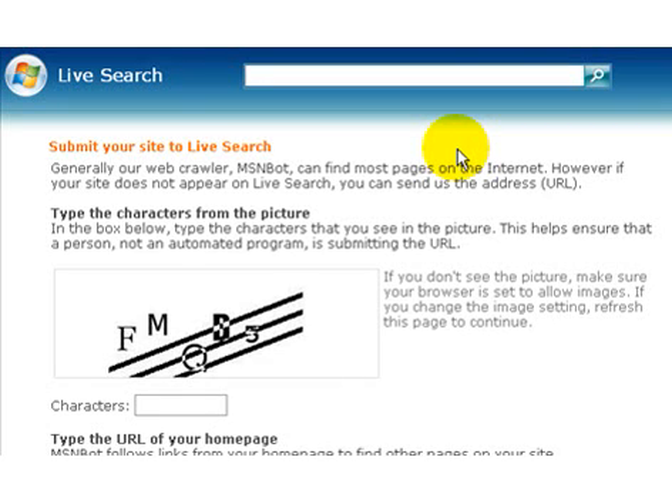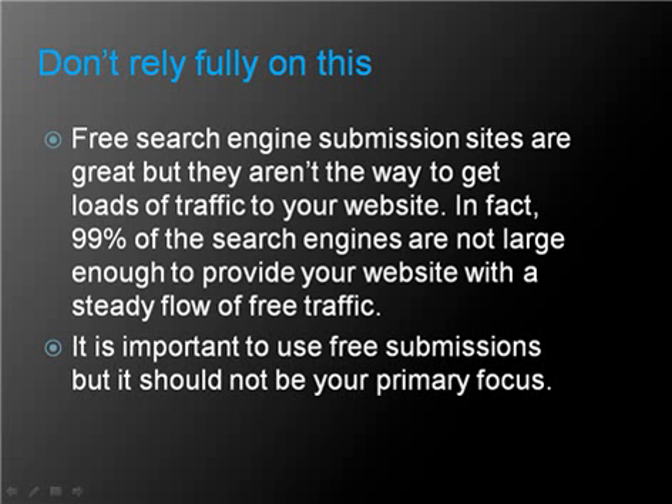It's not something that you really need to do, but it's always good to do different things just so that you fill all the gaps. Free search engine submission sites are great, but they aren't the way to get loads of free traffic to your website. In fact, 99% of the search engines are not large enough to provide your website with a steady flow of free traffic. So it is important to use free submissions, but it should not be your primary focus.